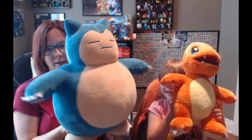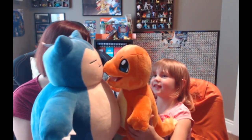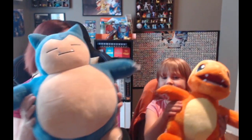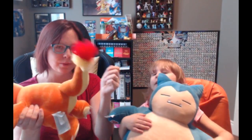Charmander, come up here. As you can see, Snorlax is ginormous. Claire, would you like to hug Snorlax? He takes up all of Snorlax. See, Charmander is tiny — super tiny.